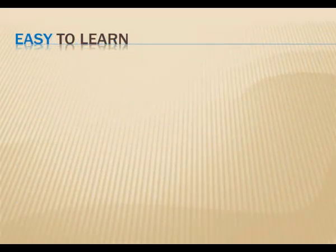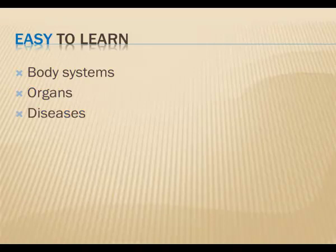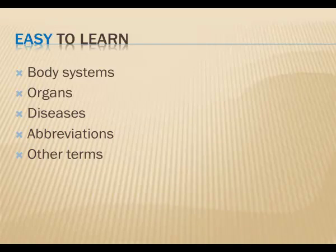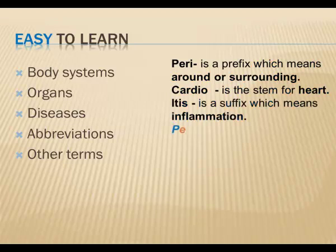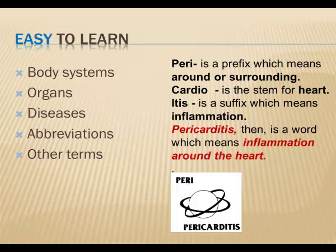This book is comprehensive. It covers all the body systems, the organs, and also includes diseases and abbreviations. You'll also learn the parts of words that describe things like location. For example: peri is a prefix which means around or surrounding. Cardio is the stem word for heart. Itis is a suffix which means inflammation. Now put these words together — pericarditis. Pericarditis is a word that means inflammation around the heart. Wasn't that simple?